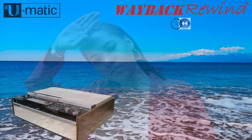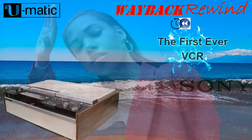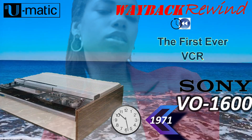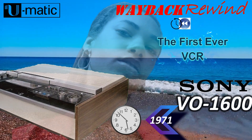Hey guys, Wayback Rewind here. Today I want to tell you about the first ever VCR. It was introduced by Sony in 1971. Originally intended for the home market, it was a dismal failure, but it found great success in the television broadcast industry well into the 90s.